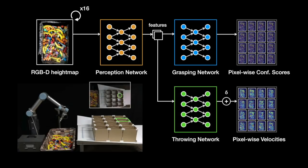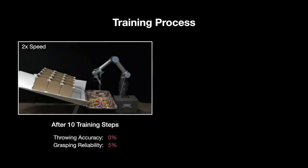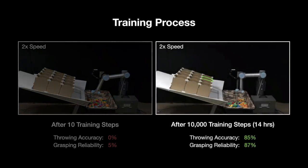An overhead camera tracks the landing locations of objects for supervision. For best performance, grasps are supervised by whether subsequent throws made it into the correct box. At the start of training with randomly initialised weights, the robot performs poorly as it repeatedly attempts bad grasps. But over time, it learns to grasp objects and simultaneously improves its ability to throw. By 10,000 training steps, it is capable of achieving throwing accuracies of 85%, with a grasping reliability of 87%. The robot also resets its own training so that human intervention is kept at a minimum.